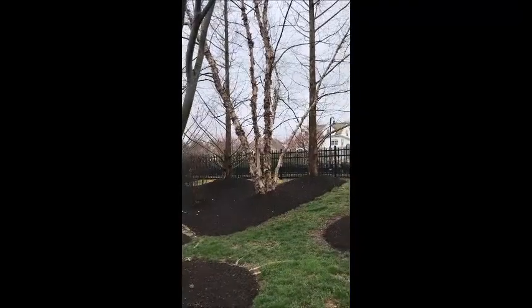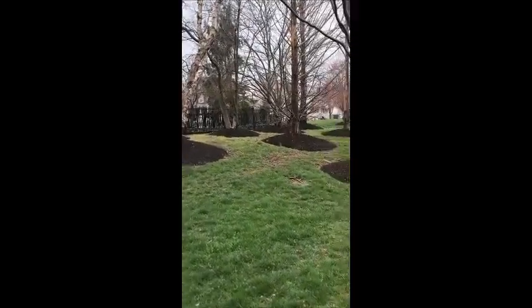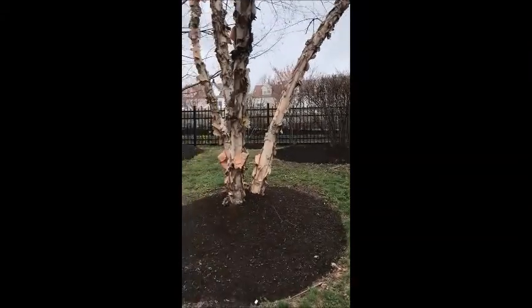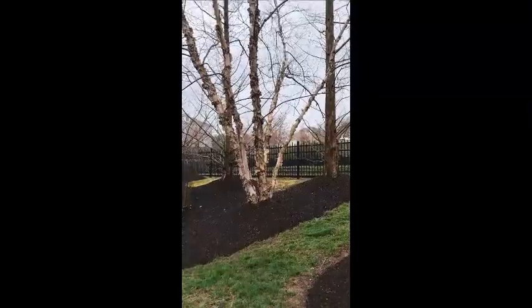Dawn Redwoods and River Birches will grow in about the same locations. However, the Dawn Redwood can take even more water than a River Birch — it can grow in standing water, as long as it drains out periodically during the year. It's called the Water Fir in China.